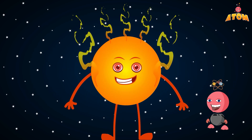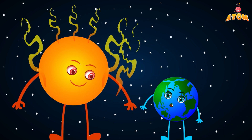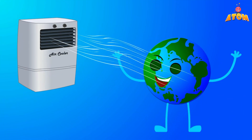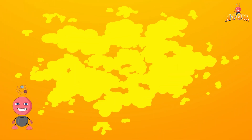Now the Sun is really, really hot. Its surface temperature is about 5500 degrees Celsius. That's much hotter than anything we can imagine on Earth. And deep inside the Sun, it's even hotter — millions of degrees.